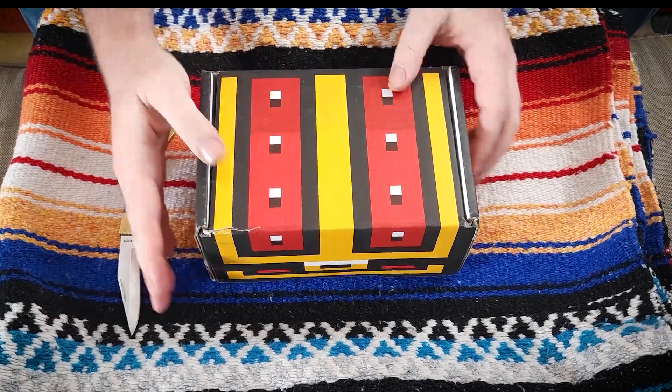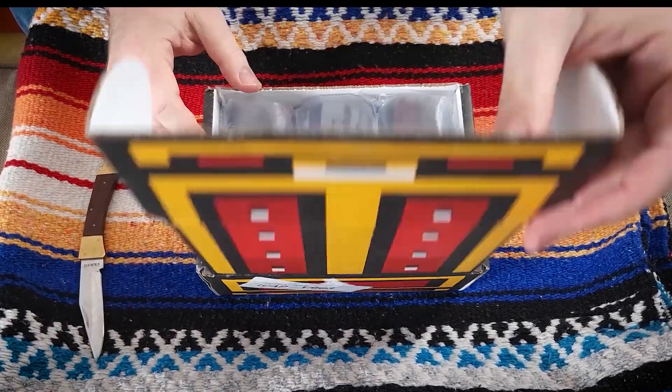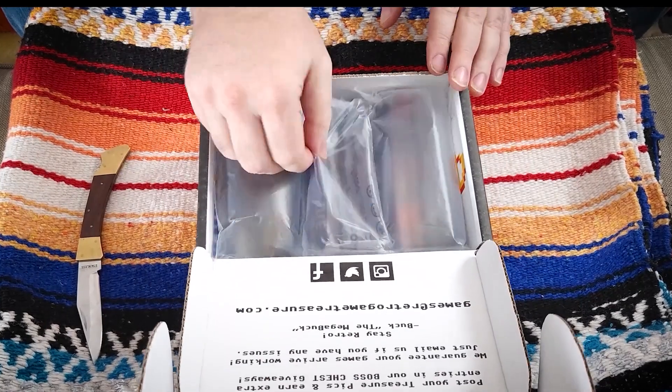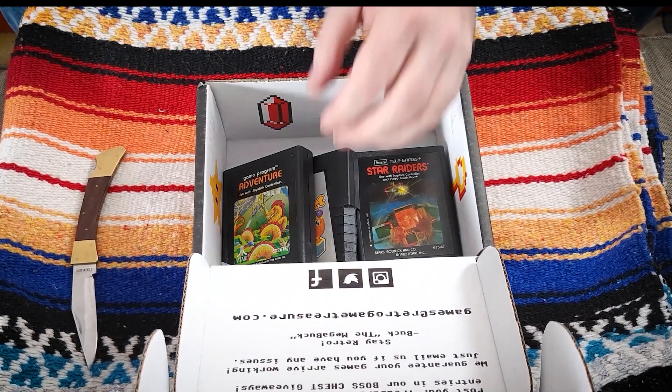Now we wait — or waited. As you can see, I have the box right here and it only took a couple of weeks for delivery. Let's open it up and see what's in there.